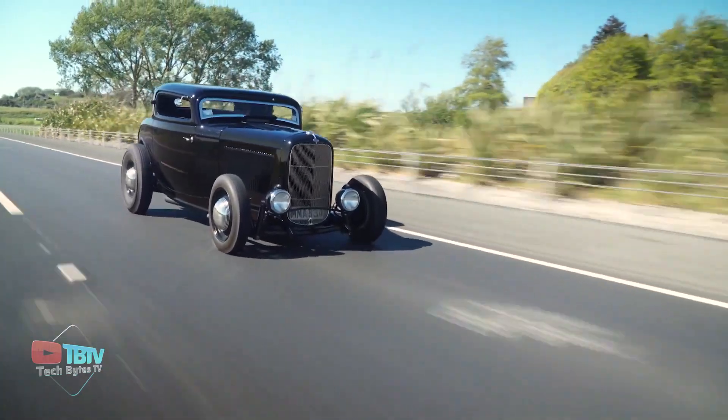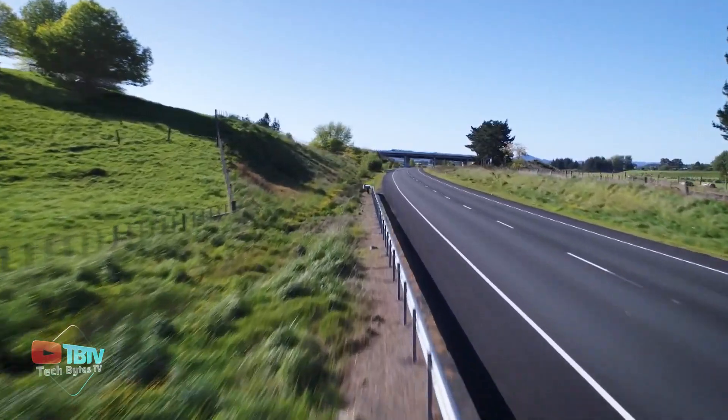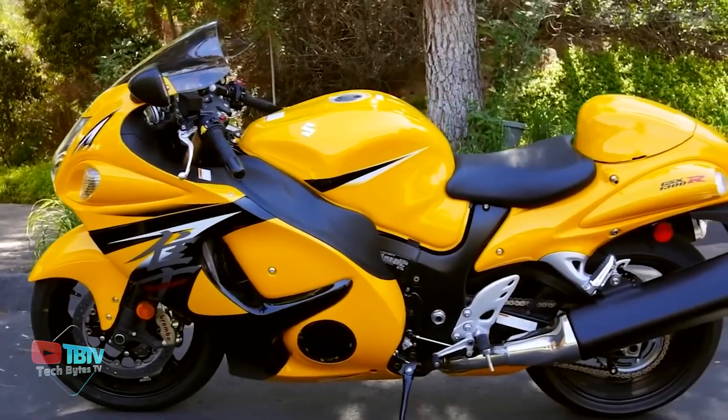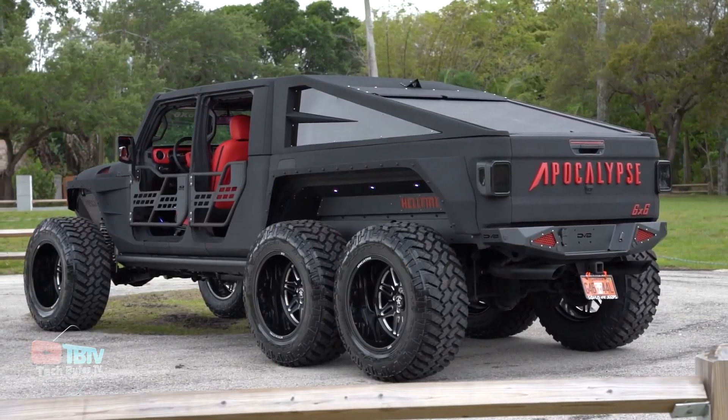Moving ahead, this video contains some of the best vehicles you've ever seen, so get ready to watch some of the top motorbikes and brutal cars that are just too good.